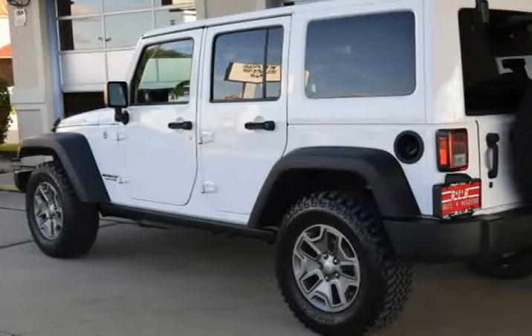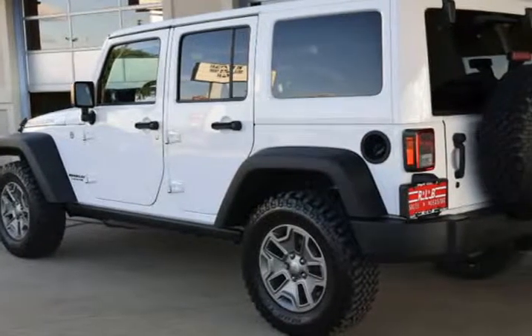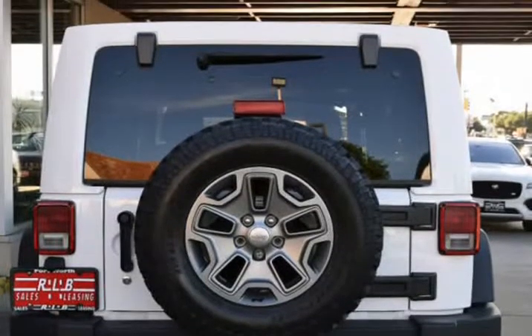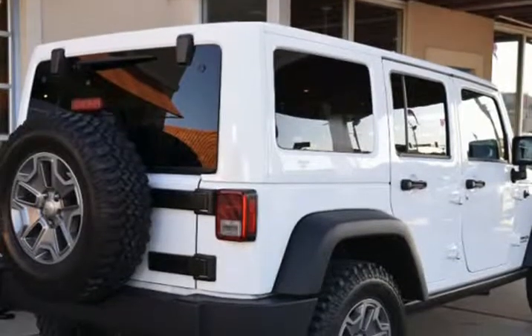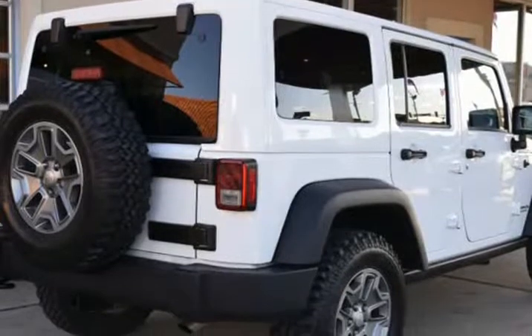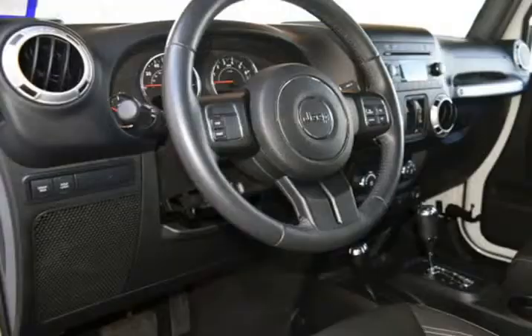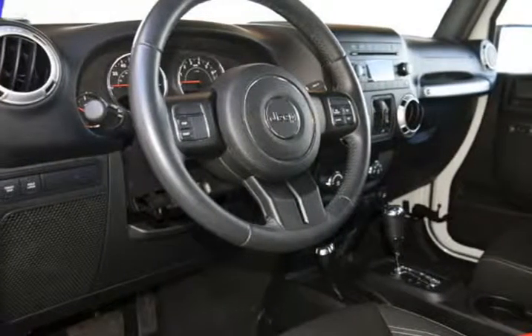This Jeep is in superb condition inside and out and has been adult-owned, driven, and garage-kept. There are no dimples, dents, depressions, scrapes, nor scratches anywhere. The paint is in fantastic condition, as is the trim, grill, bumpers, glass, etc. The wheels are in superb condition with no abrasions.